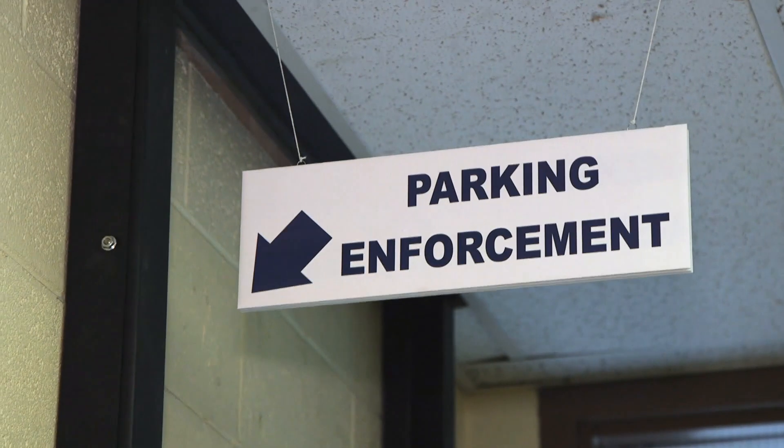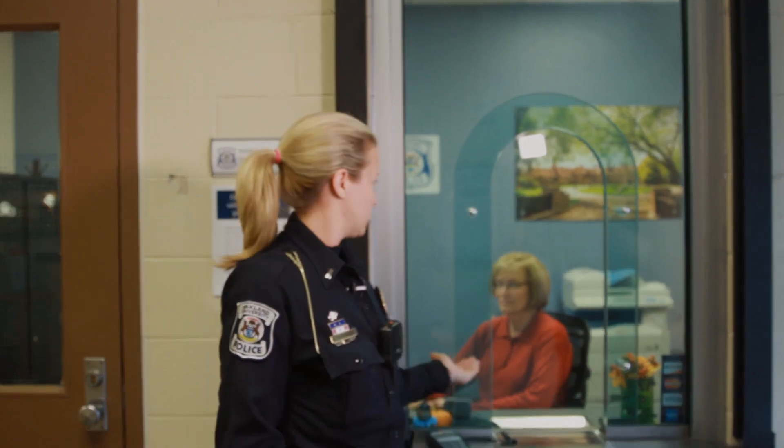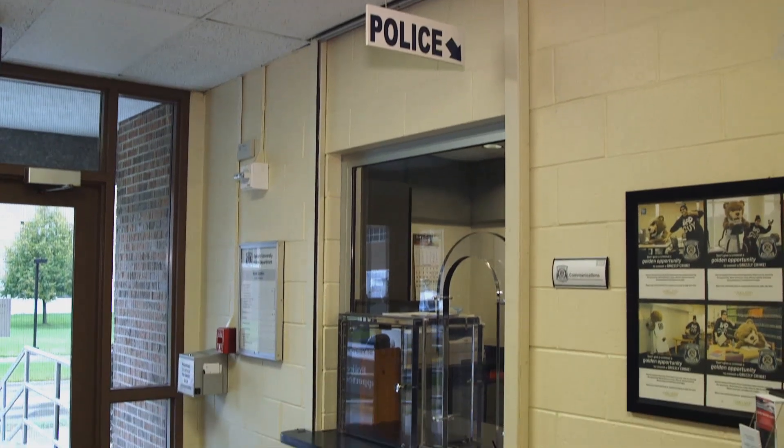Over here we have our Parking Enforcement Bureau, and she handles all of our parking tickets. So if you come in and file a parking complaint or appeal, she's the one that will be here to take your payment and process your appeal. Over here we have the dispatch window.